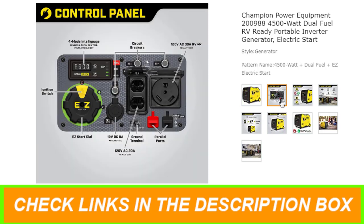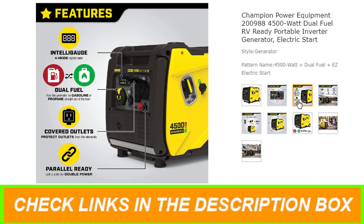The convenient electric start includes a battery, plus cold start technology ensures a quick start in cold weather. Connect your sensitive electronics with confidence since this inverter produces only clean power at 3% THD.